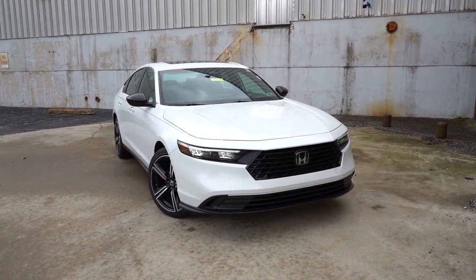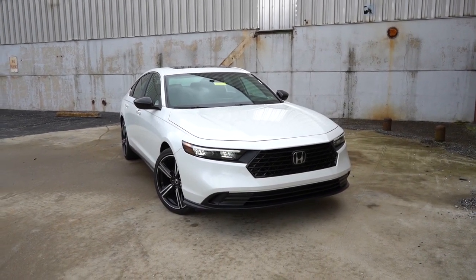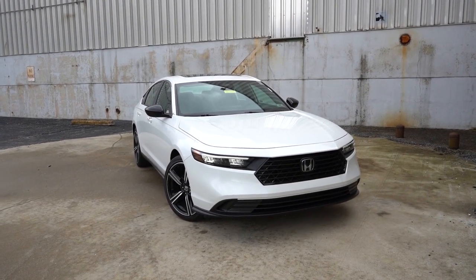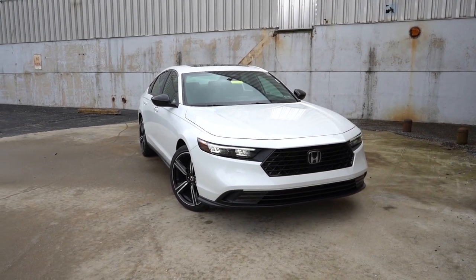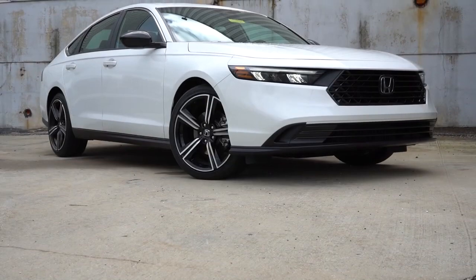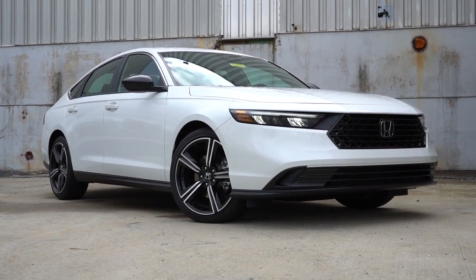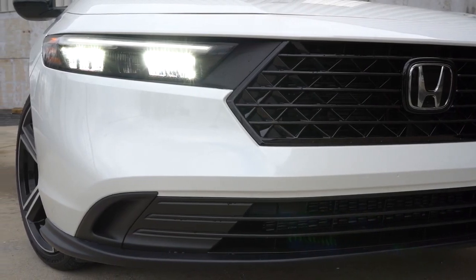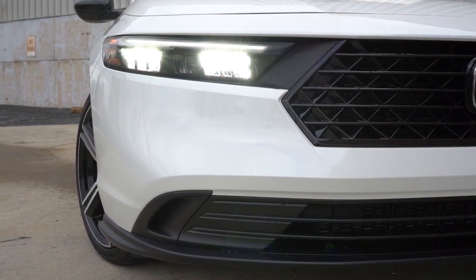As mentioned, the Accord has been completely redesigned for 2023. Length is increased by 2.8 inches, rear track grew by 0.4 inches, and the hood is longer. Up front there's a redesigned grille with active grille shutters that open and close depending on engine cooling needs. LED headlights with LED daytime running lights come standard, with automatic headlights and automatic high beams standard across all trim levels.